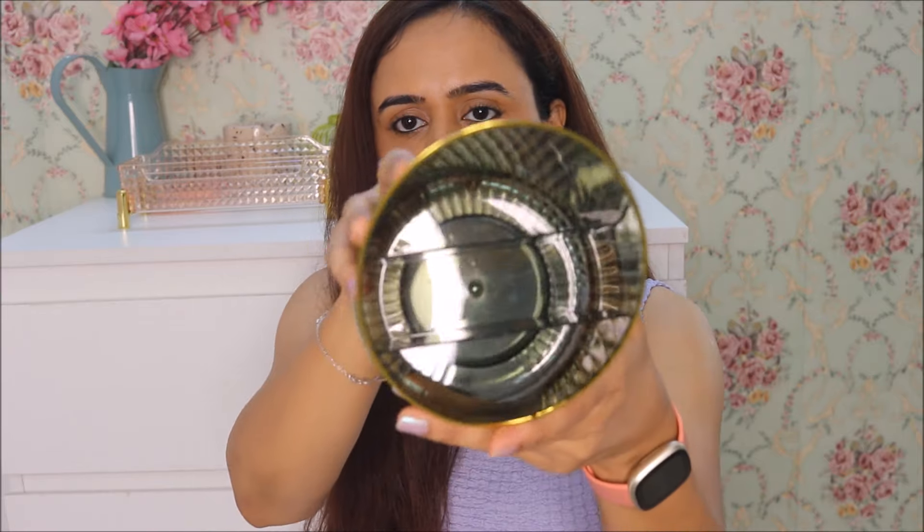Next up I got this brush organizer. It's again a plastic organizer and the color is dark green with a really nice gold outline. You can store your brushes, liquid lipsticks, or nail colors in it — it has three separate sections. The price for this one was ₹334 and the brand is Wolpen Store.